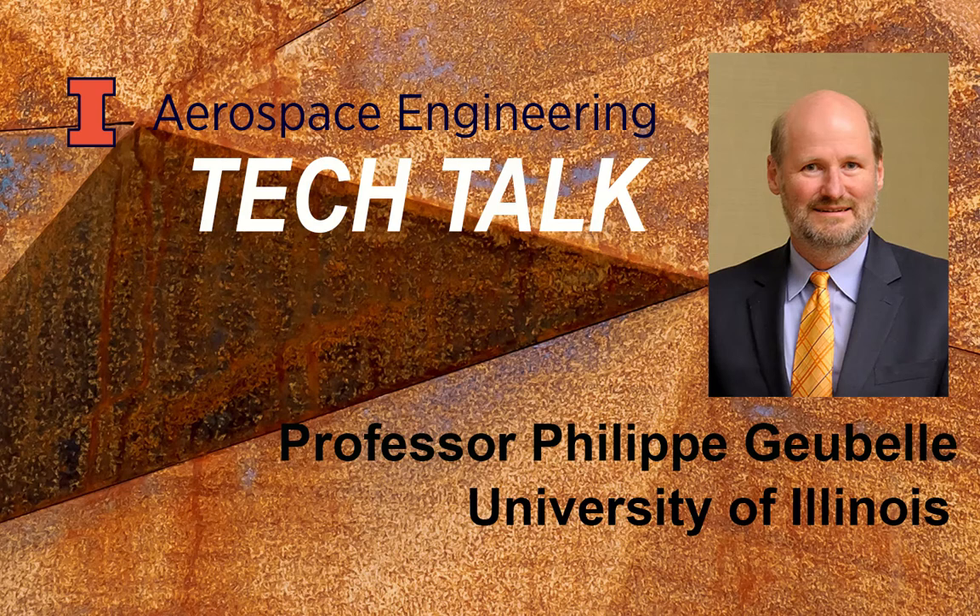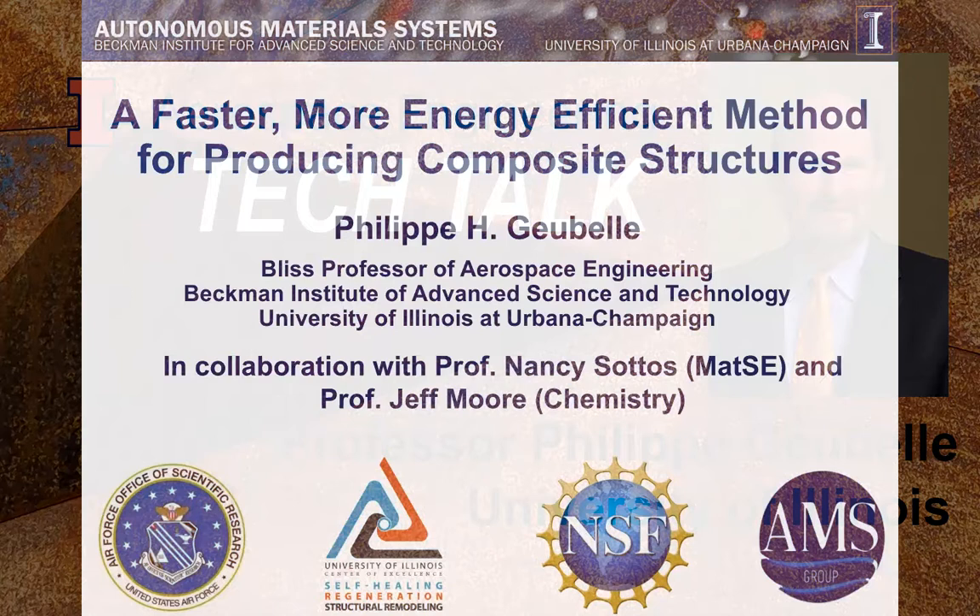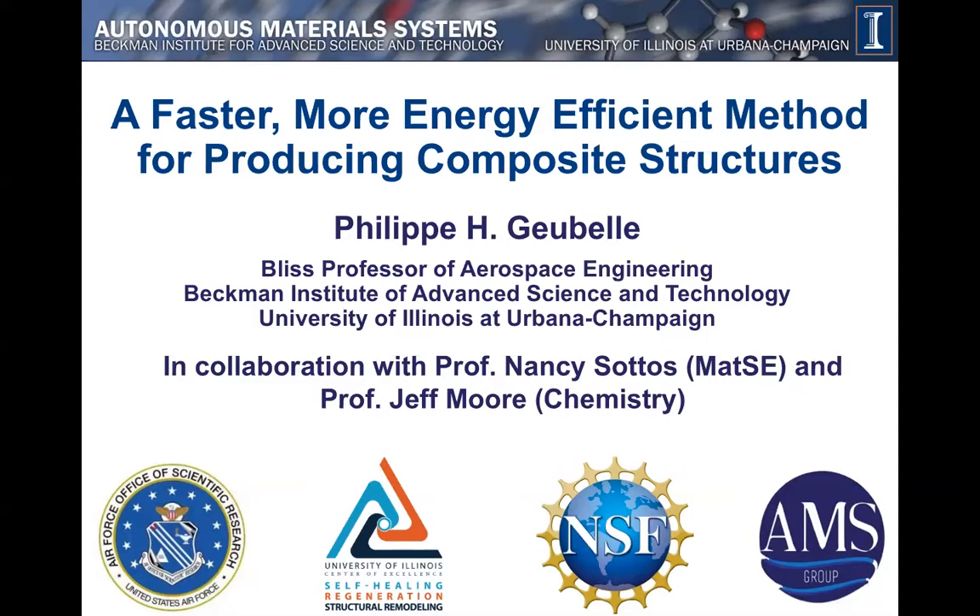My name is Philippe Biobel. I'm a faculty member in the Department of Aerospace Engineering at Illinois, and I'm going to tell you about a project that we're currently working on — a way to make composite materials and composite structures much faster and much more efficiently in terms of the energy that it uses. This is a highly multi-disciplinary project that involves faculty members and students from aerospace engineering, materials science and engineering, and chemistry.